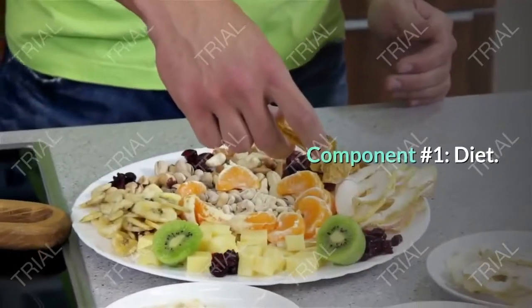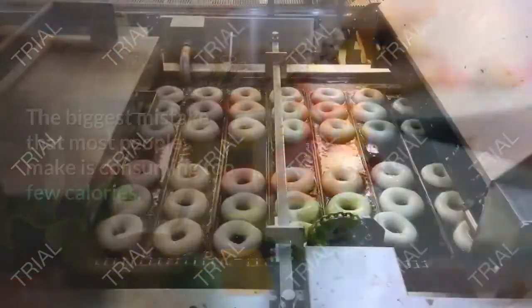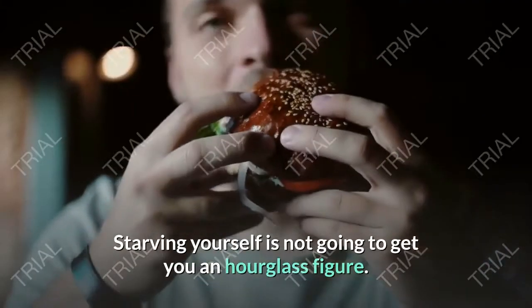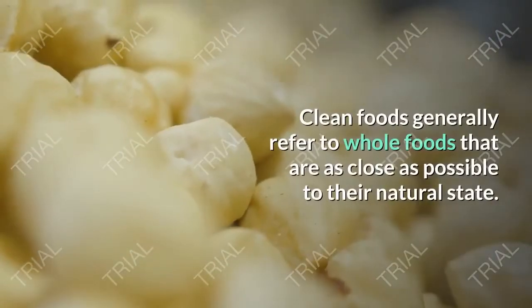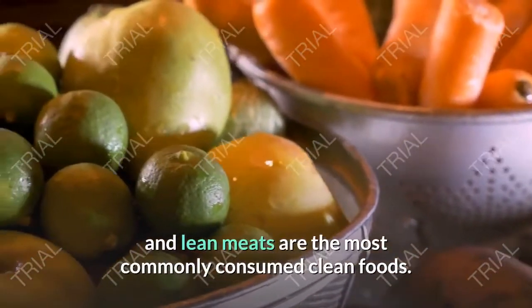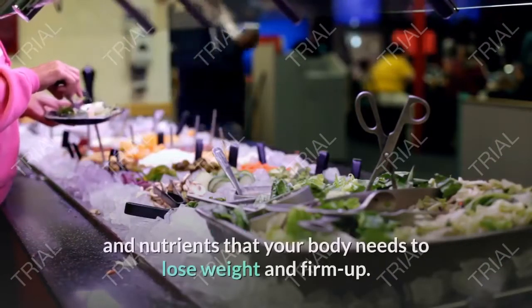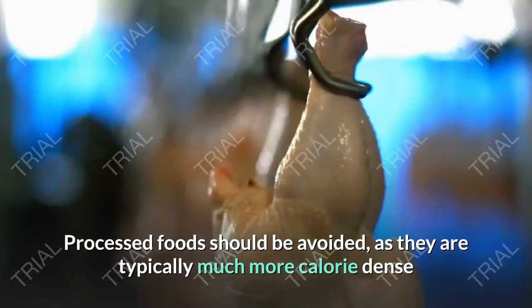Component number one: diet. First and foremost, you must maintain a clean, nutritious diet. The biggest mistake that most people make is consuming too few calories — starving yourself is not going to get you an hourglass figure. Tip one: eat clean and avoid processed foods. Clean foods generally refer to whole foods as close as possible to their natural state — fruits, vegetables, whole grains, legumes, and lean meats. These healthy choices are packed full of vitamins, minerals, and nutrients that your body needs to lose weight and firm up.